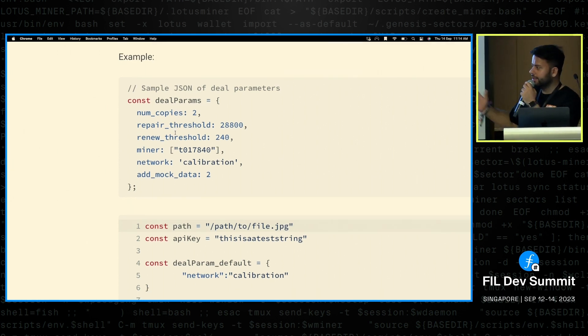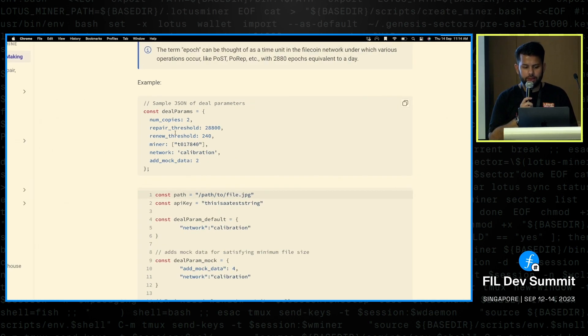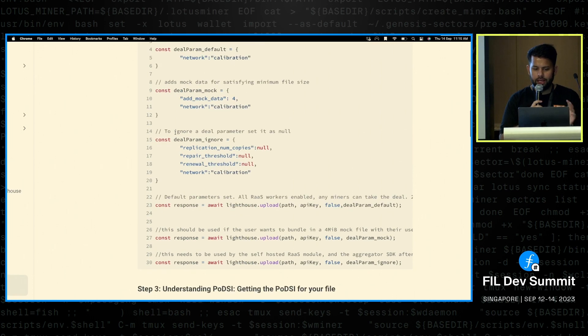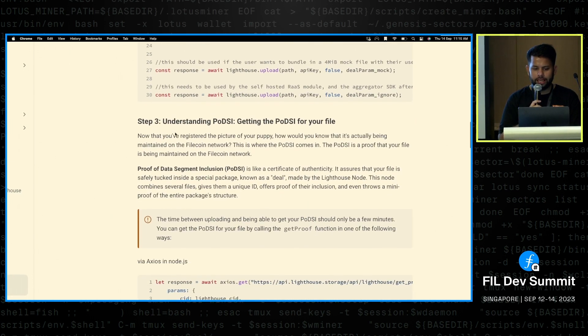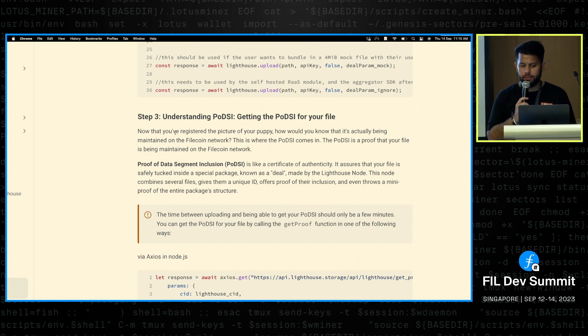This is what a basic deal parameter setup looks like: you can set the number of copies, repair threshold, renewal settings, and which miners to store data on. Right now we support calibration, and mainnet is coming soon. It just changes the game — it brings smartness to storage in a way I personally haven't seen in many years, and not even traditional cloud providers offer this.